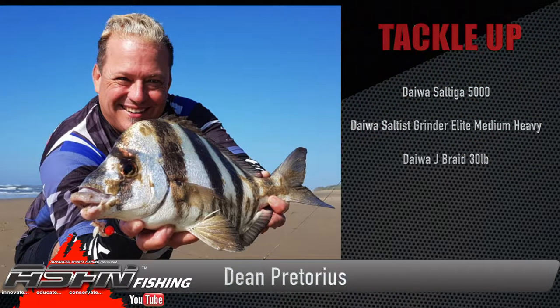On a recent scratching session on the south coast, Dean Pretorius managed to get a prize five finger — a really great catch. Dean was using his Daiwa Saltiga spooled with Jay Braid 30-pound, rigged with his Daiwa Saltus Grinder Elite medium heavy 14-foot 6.